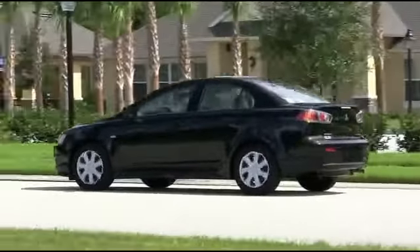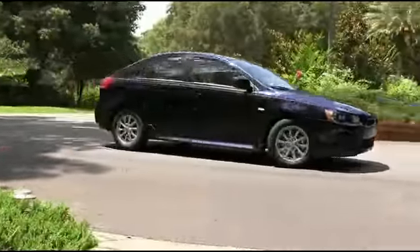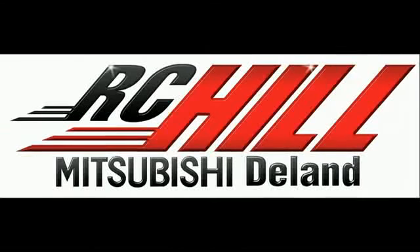The Lancer is the pinnacle of the midsize four-door sedan game. Come to RC Hill and check out one today. Give us a call now at RC Hill Mitsubishi.